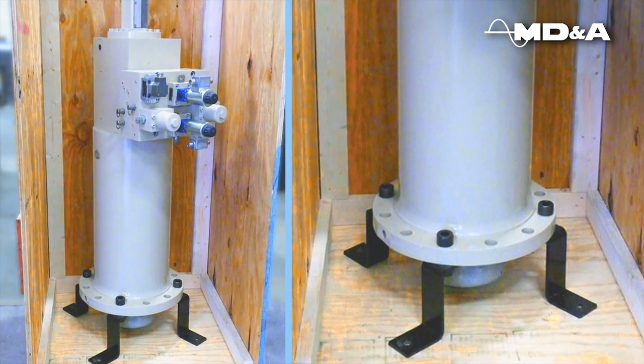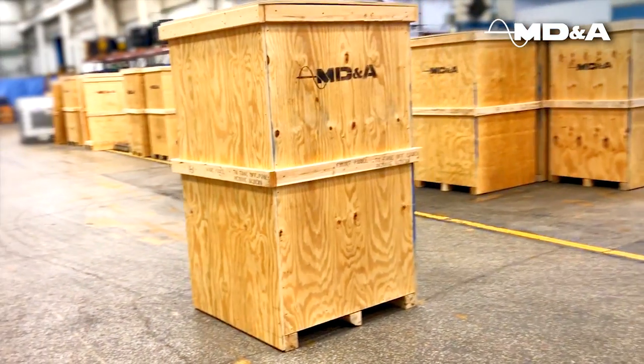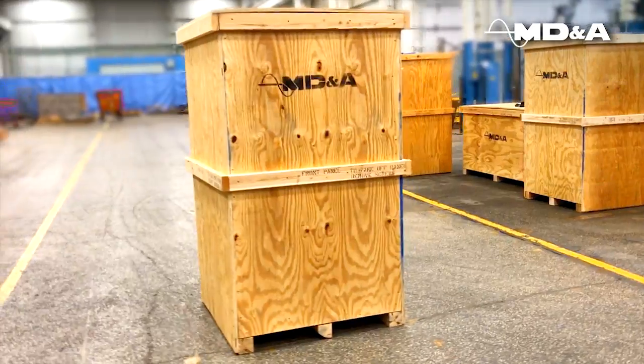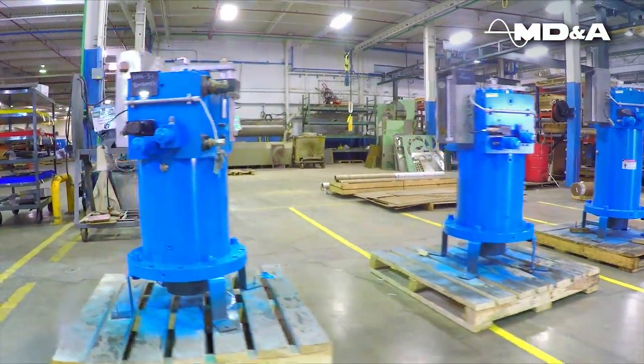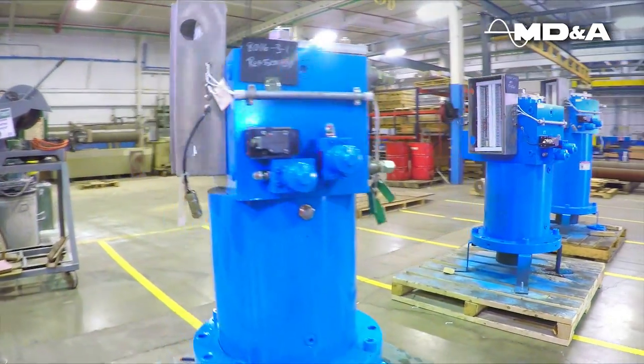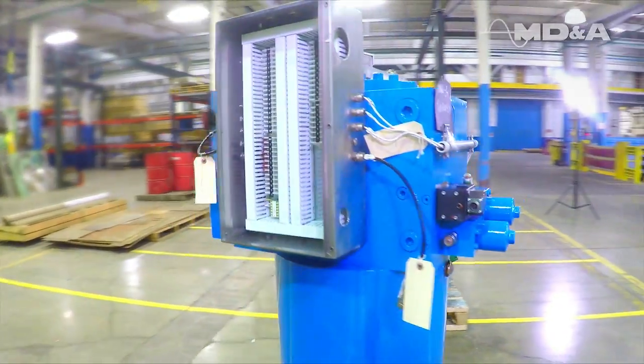MDNA provides shipping stands and containers for secure inbound and outbound transit. MDNA offers short cycle turnaround for customers who encounter emergencies and need components repaired and returned as soon as possible.